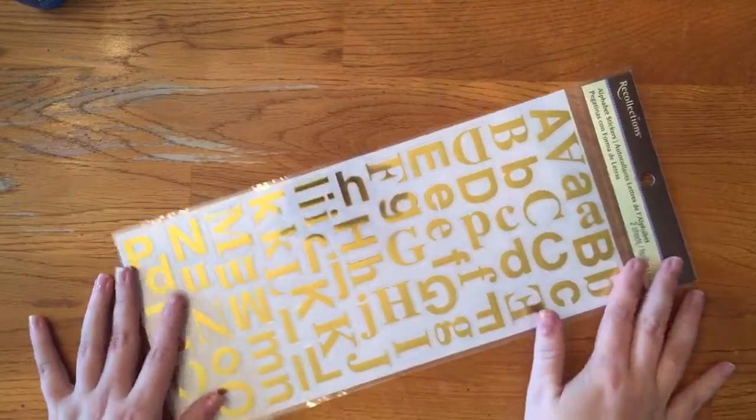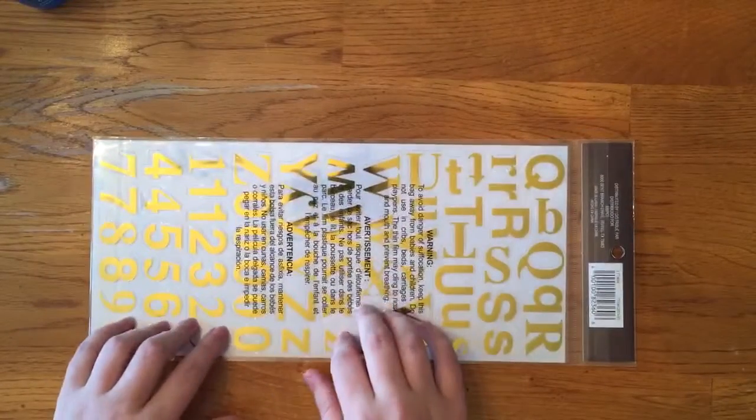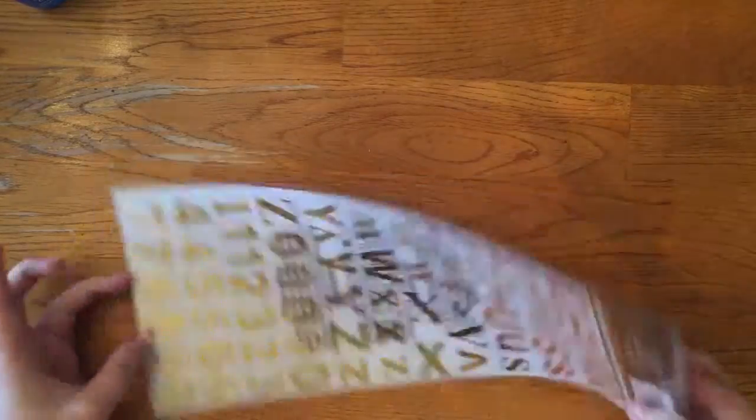I'm going to film my monthly overview of my Erin Condren, so I just needed some alphabet stickers. When I bought these I discovered that I'm going to do a silver theme instead of gold, so now I have tons of more gold stickers.